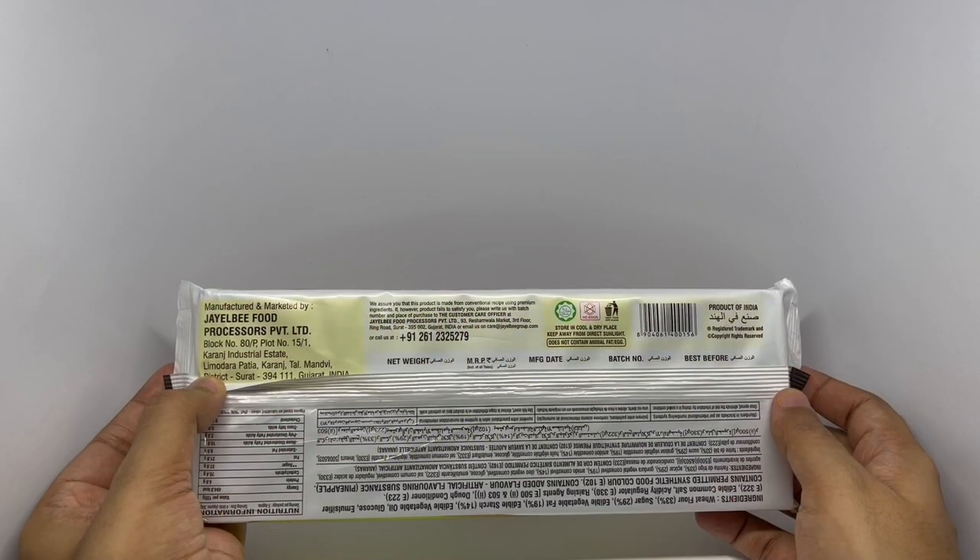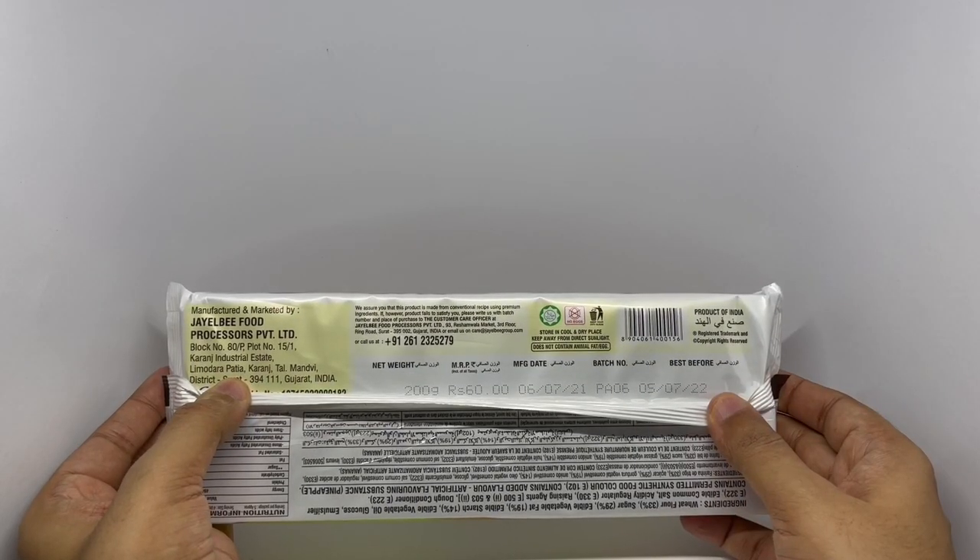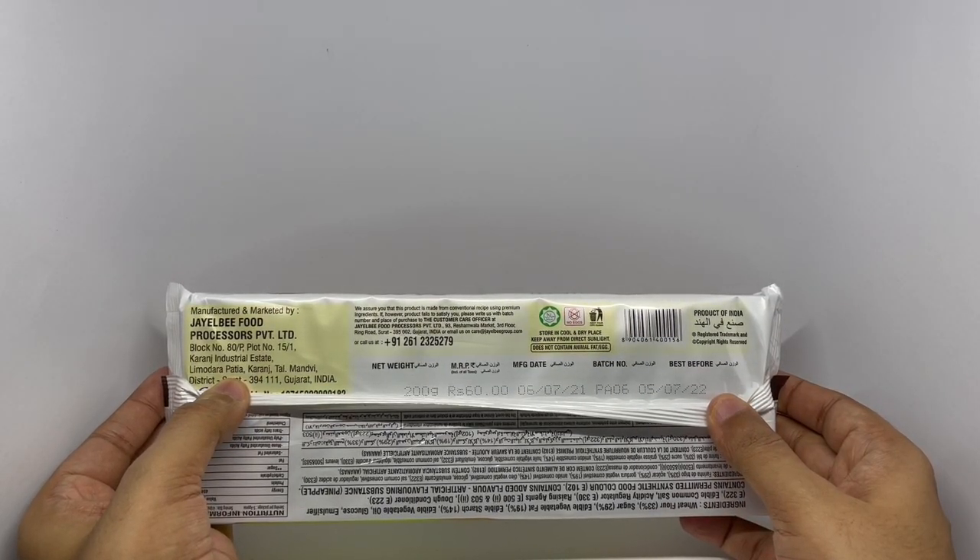This is manufactured in Gujarat, India. Costs around 60 rupees, or 80 cents or so.